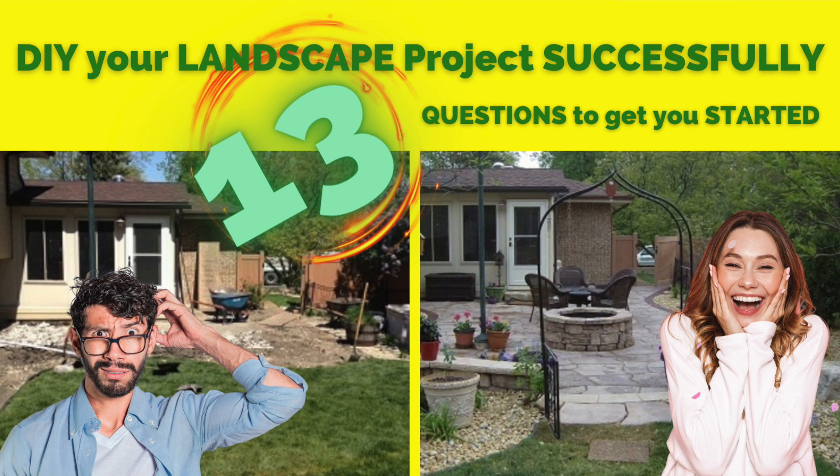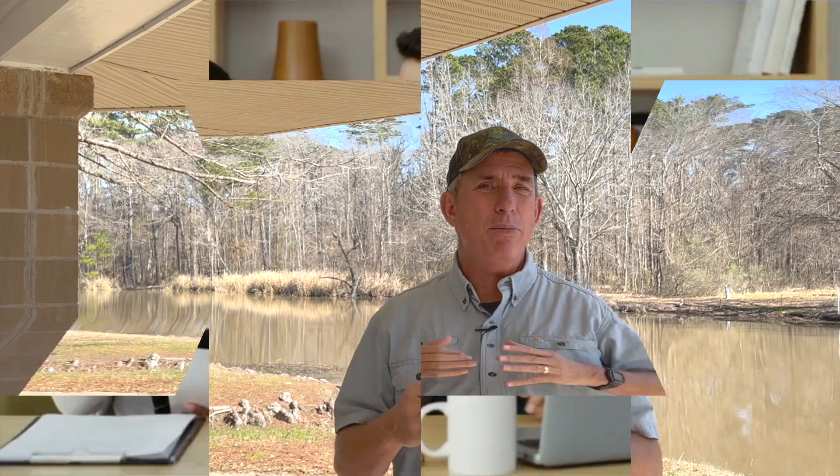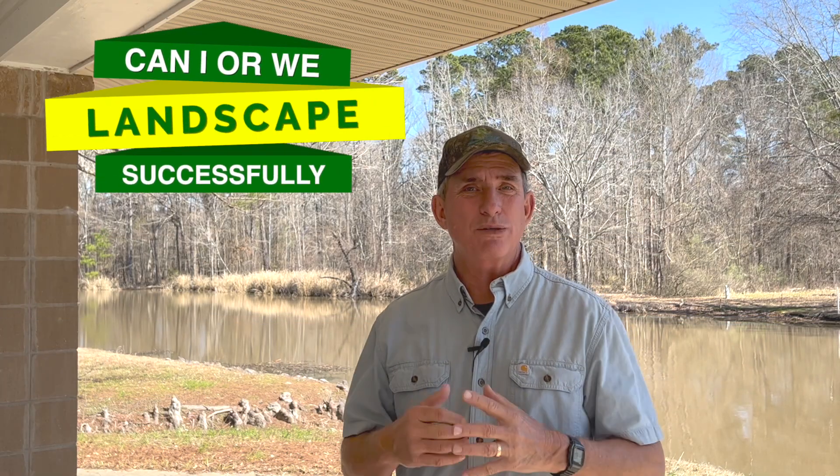I'm going to go through several things that I used to sit down with clients — potential clients — and these would be the questions that I would ask. They're very simple, and the answers you give will tend to steer you where you need to go: how much you need to spend, what things you have and don't have, what you're going to have to attain, and most importantly, can you do it yourself or at least most of it.